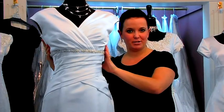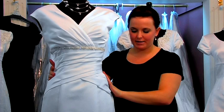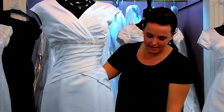The trumpet or mermaid style wedding dresses are very fitted through the bodice, fitted through the hips, and then flare at the knee.